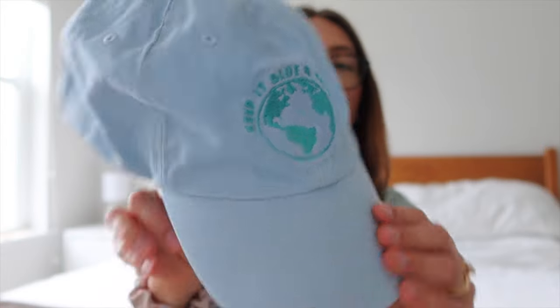My next hat I actually got from the Tampa Aquarium — it says 'Keep It Blue and Green' and has a little world emblem on it. I got it for my birthday a few years ago before we lived here, so it's definitely one of my favorites. The last hat my husband gave me — it was one of his old hats — but honestly I don't love it anymore either, so I think this one is going to be donated and decluttered.